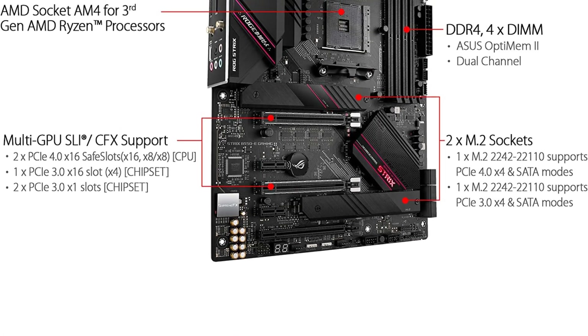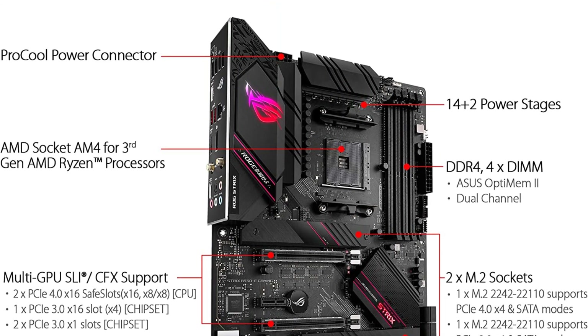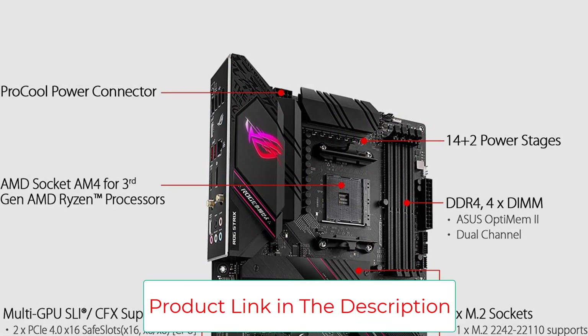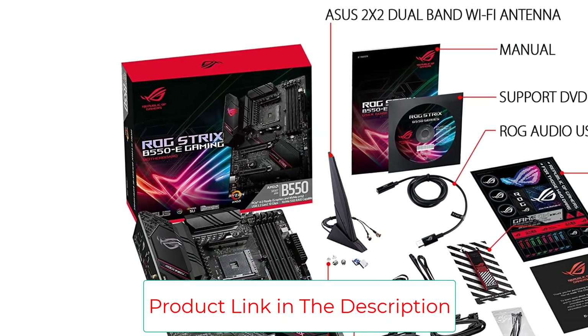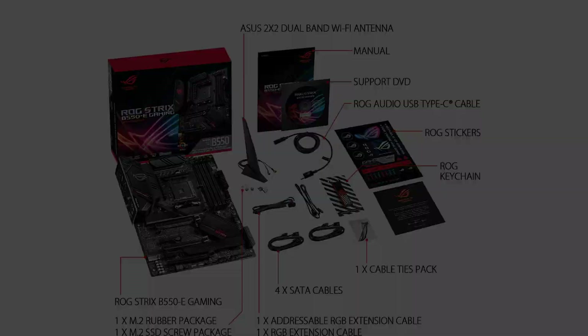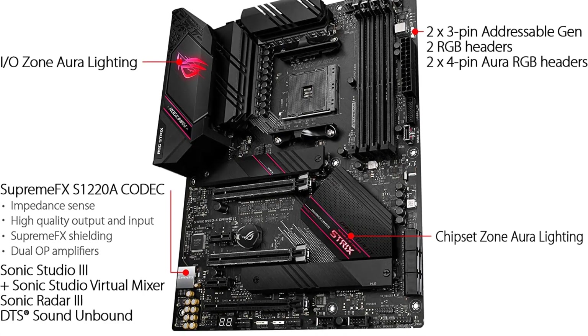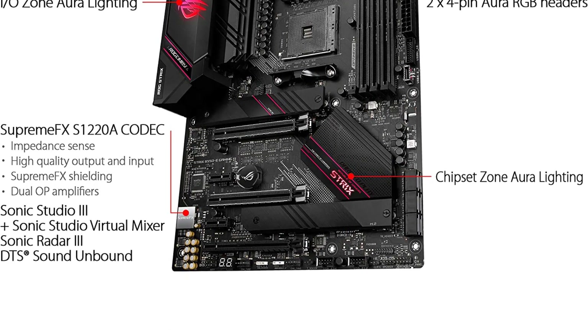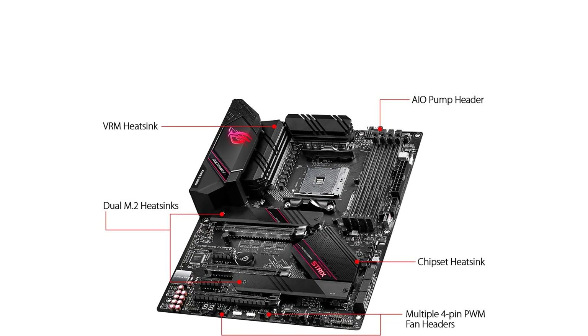Next-level performance and connectivity with the ASUS ROG Strix V550E Gaming features PCIe 4.0, Wi-Fi 6, and 2.5 Gigabit Ethernet. Robust power and effective cooling make it the perfect partner for third-gen AMD Ryzen CPUs. Futuristic aesthetics, intuitive software, and a reliable Stack Cool 3+ design put your build in the winner's circle.